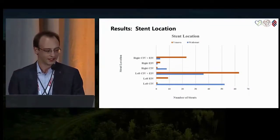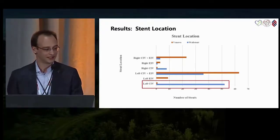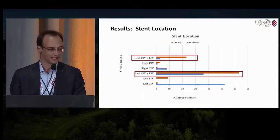Here are the stent locations. The Wall stent in blue tended to cover one territory, most commonly the left common iliac vein (CIV), while the Venovo stent tended to cover more than one territory, most commonly the left CIV and left external iliac vein (EIV), and also the right CIV and right EIV.